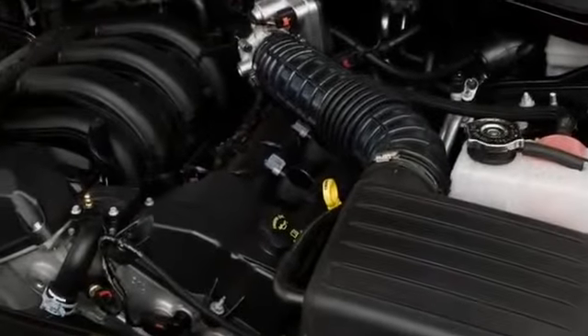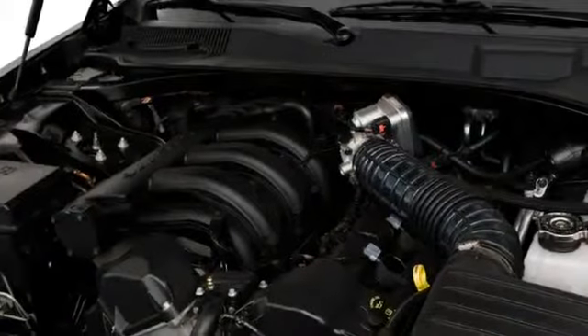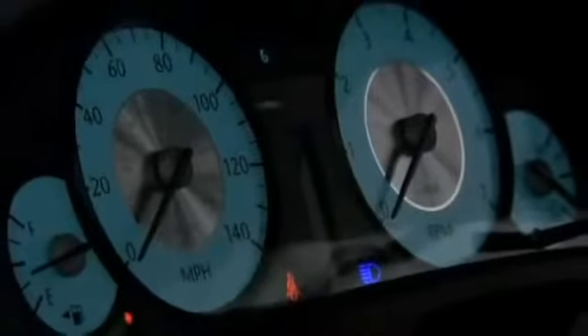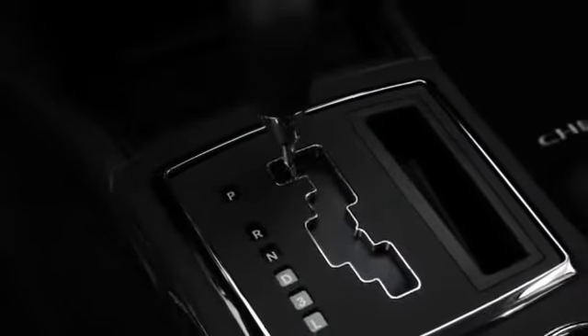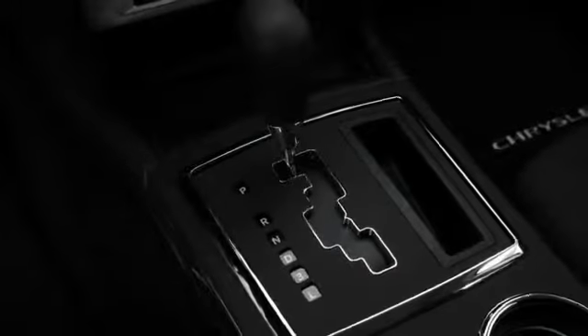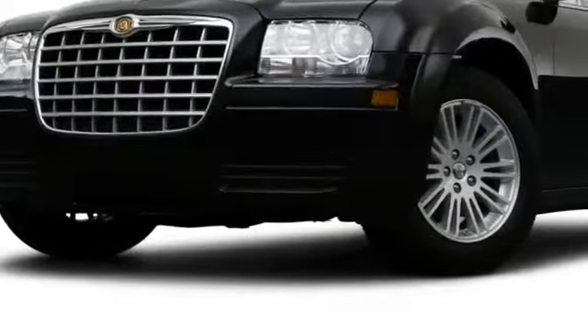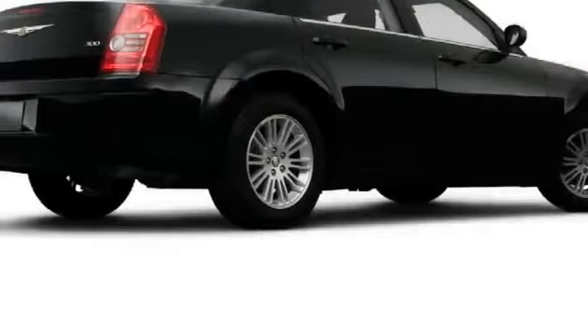Engine choices range from a base V6 making 178 horsepower to the asphalt-ripping 425 horsepower V8 in SRT8 trim. The popular 5.7-liter Hemi now makes 360 horsepower and 389 foot-pounds of torque, while all-wheel drive models include an active transfer case that automatically disconnects the front axle when not in use, improving fuel efficiency.